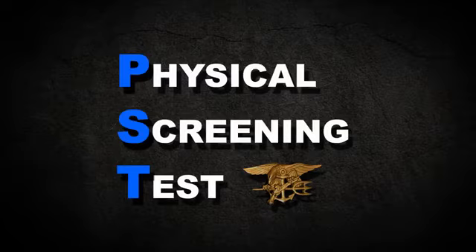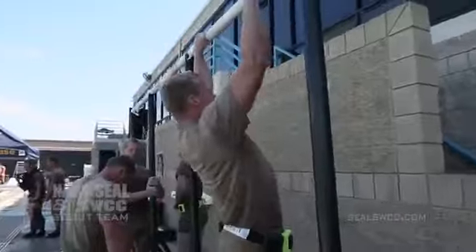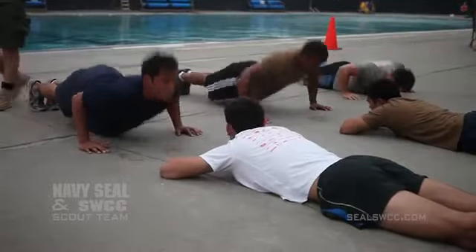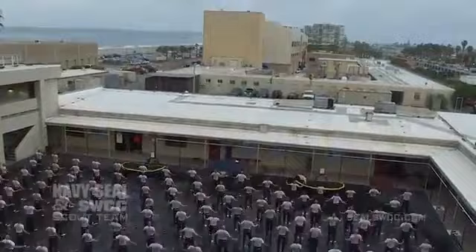The physical screening test, known as the PST for short, is required for every potential SEAL candidate. Navy SEALs must be in top shape, and the PST is how we'll measure whether you'll be ready for more advanced physical fitness training here at Naval Special Warfare Center, home of Navy SEAL training.